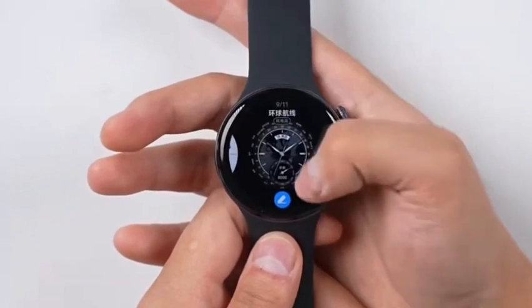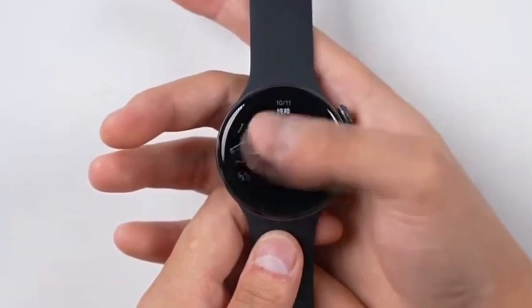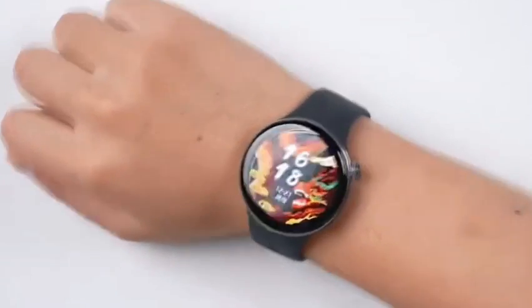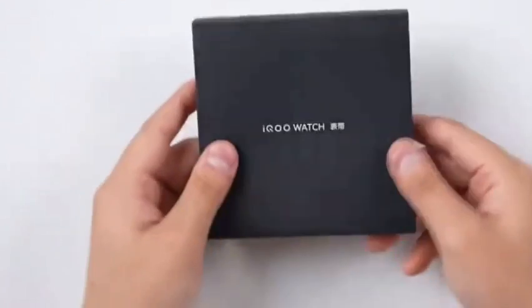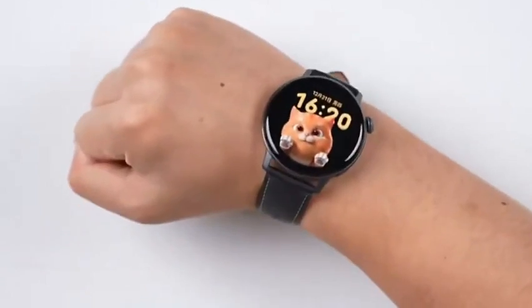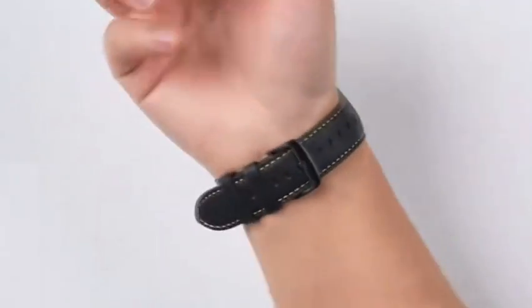With fast and wireless charging capabilities, it offers a robust 505-mAh battery. It's water and dust resistant, and comes with a variety of sensors for comprehensive health and fitness tracking. The IQOO Watch isn't just a smartwatch — it's a smart companion designed to keep up with your active lifestyle.